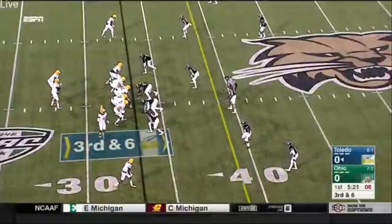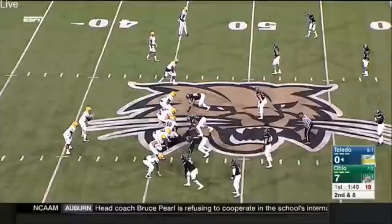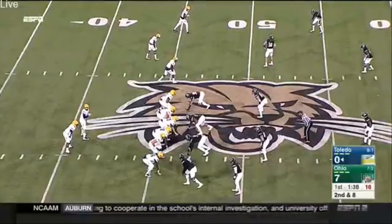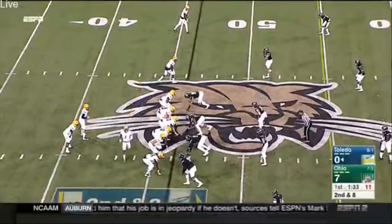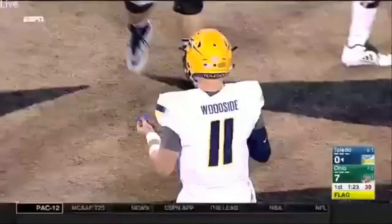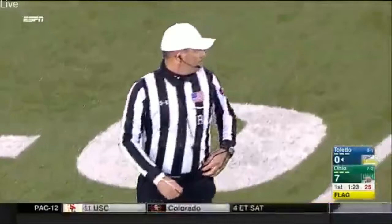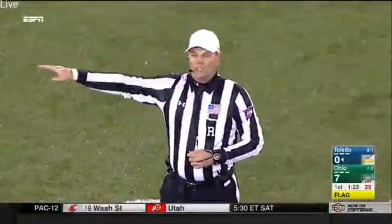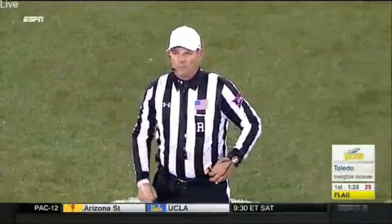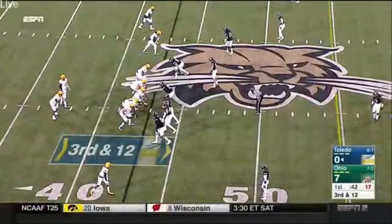Third down and six for the Rockets. Pressure picks up and gets through — looks like it's going to be a sack. The defensive coordinator for Ohio said that Terry Swanson is a Kareem Hunt clone. So the Bobcats decided to go cover four on that play and threw a hitch route at the top of the screen. McKinley-Lewis was starting to play a little zone because of what Deontay Johnson, number three for the Rockets, was doing to them in the passing game when they were bringing pressure and playing man-to-man coverage.